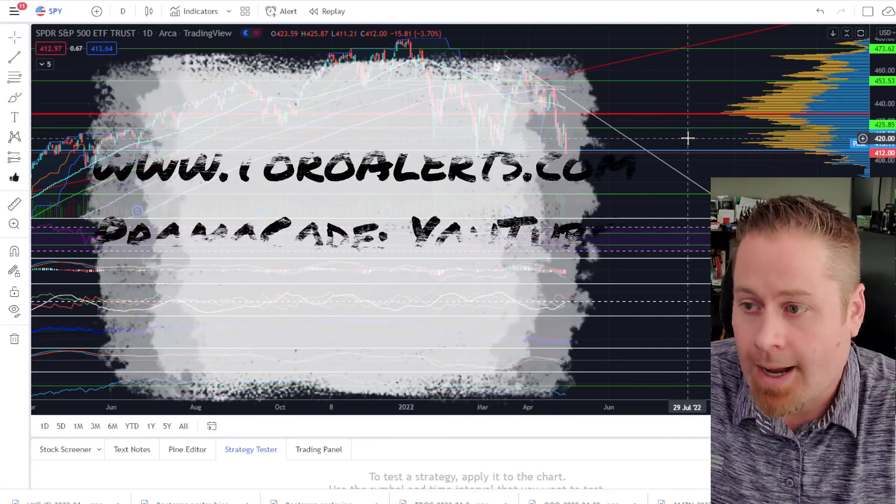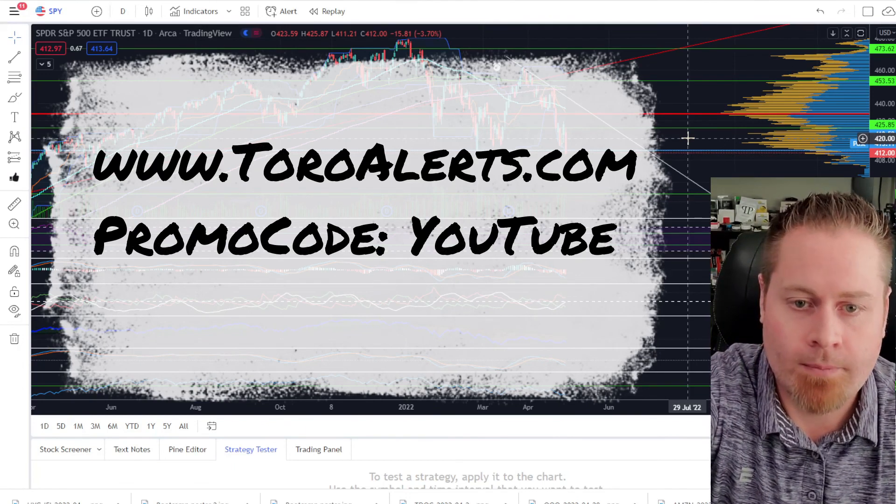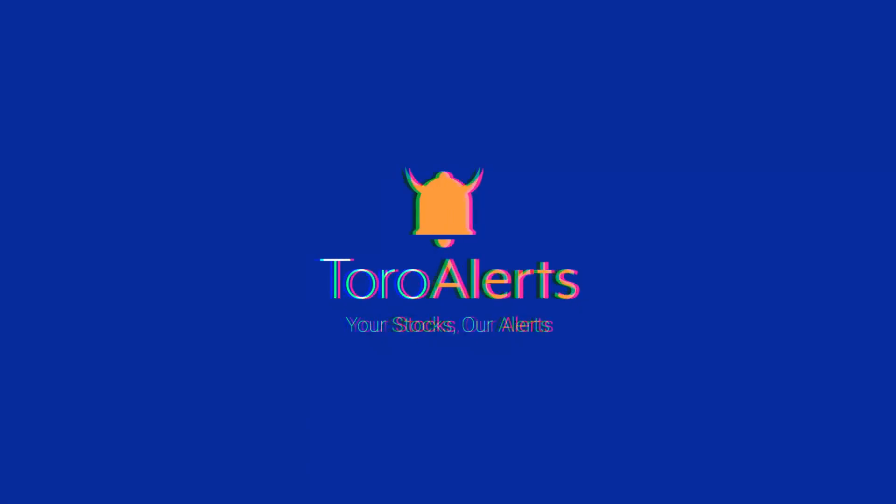Make sure to download the Toro Alerts app and utilize the promo code to get a free month. Thanks for tuning in and we'll see you next week.